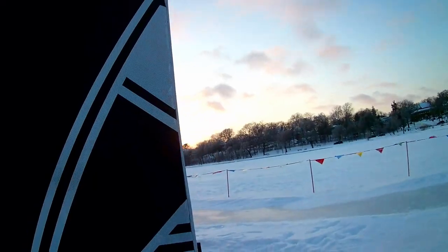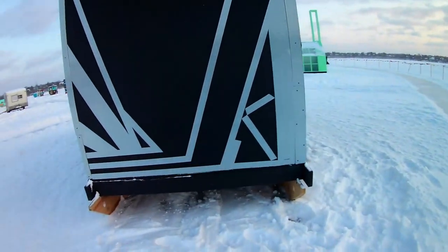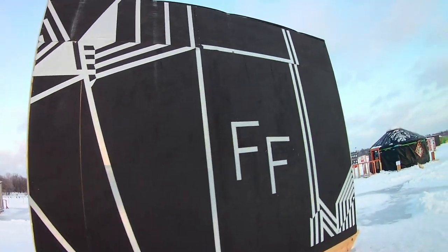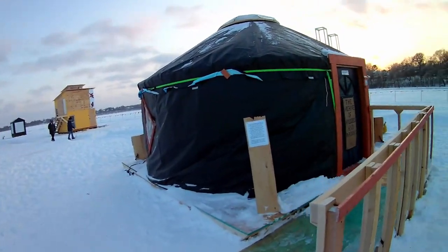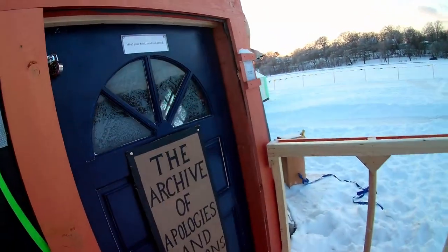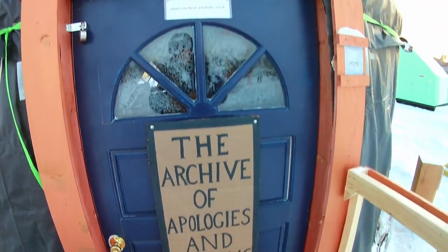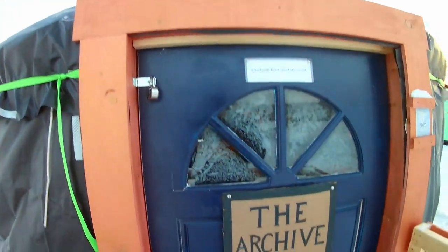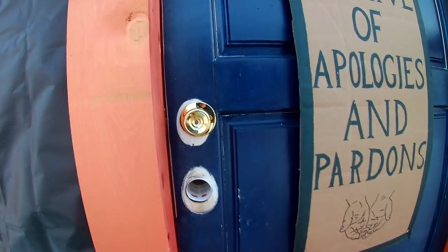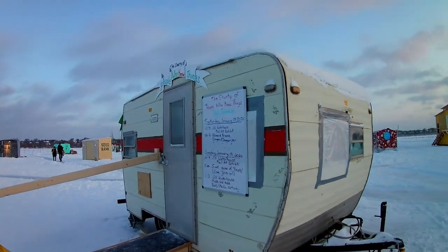It turns out this yurt is the Archive of Apologies and Pardons. Looks like everybody's gone for the day, but people are dropping their notes through the door. That's pretty cool.